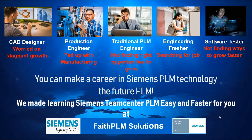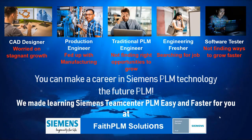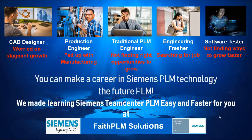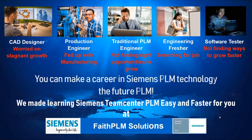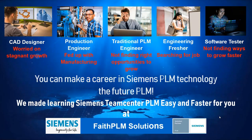Teamcenter PLM, being the most widely used PLM system in the world with 100,000 plus customers, calls for the huge demand of PLM professionals across the globe. We made learning Siemens Teamcenter PLM easy and faster for you at Faith PLM, a Siemens authorized training partner and the most preferred PLM training provider in India.